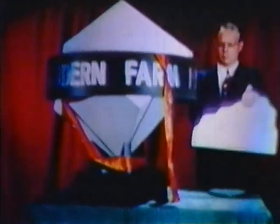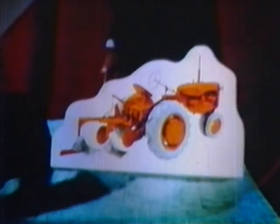Here it is. The most modern package of tractor power ever offered — the Model CA. It's a new kind of farm tractor power.